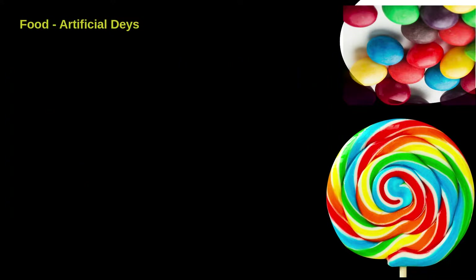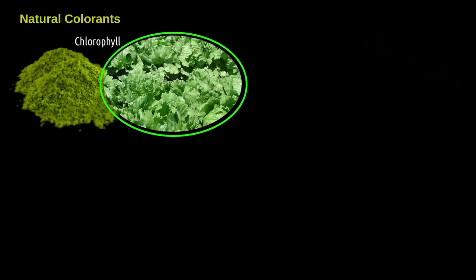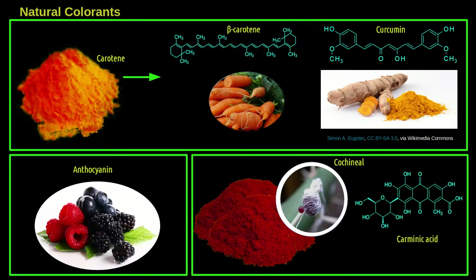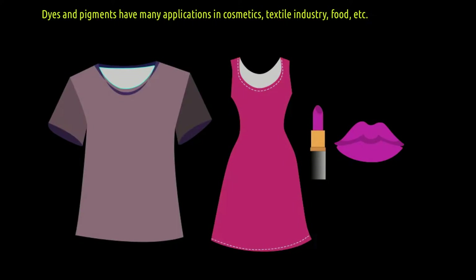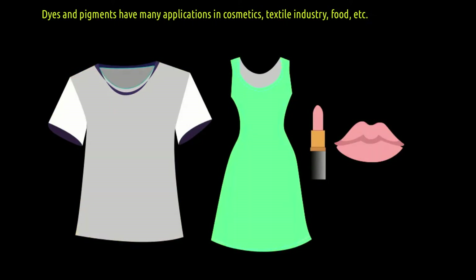Knowing the power of colors, the food industry has increasingly used more dyes in its products. It is also possible to use natural dyes and pigments to color food and materials. In general, there are many pigments and dyes applied to the coloring of clothes, cosmetics, food, and so on.